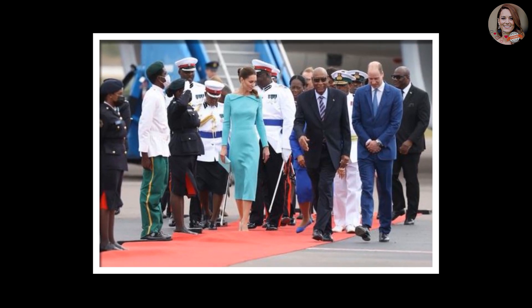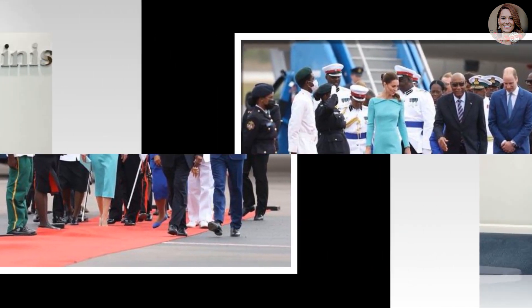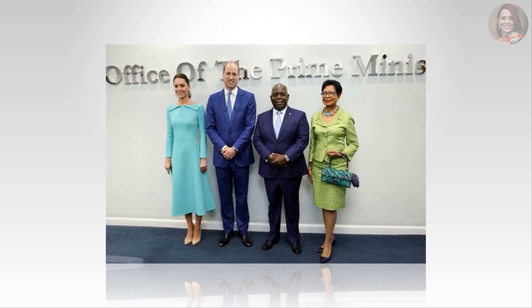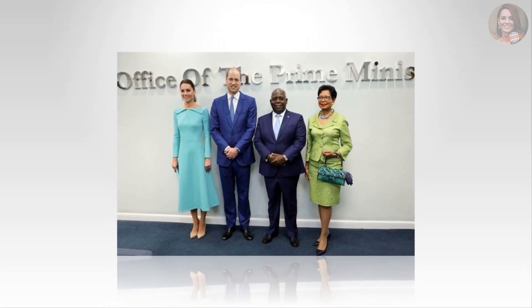William and Kate tweeted to their Twitter followers: "The Bahamas — excited to be here for the latest leg of our Caribbean tour." In a press release announcing the couple's arrival, the Bahamas Ministry of Foreign Affairs wrote that Kate wore the color as a tribute to Bahamanian waters.